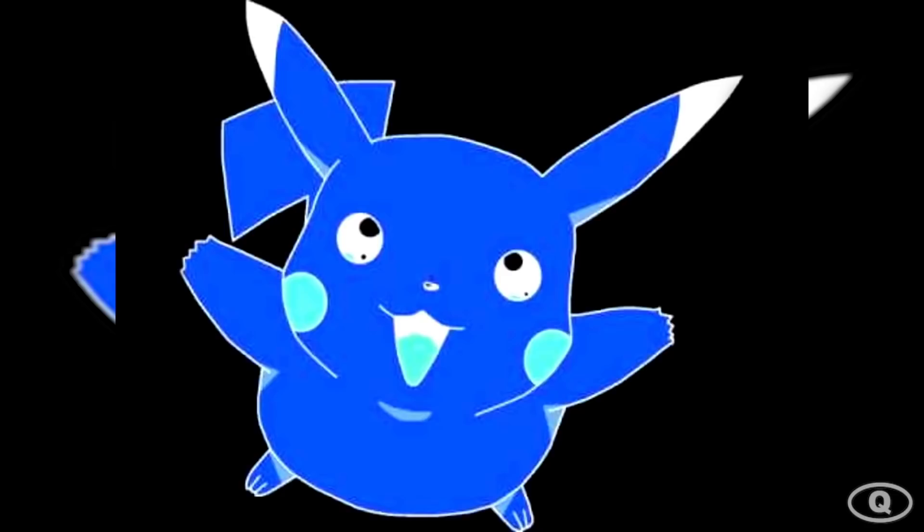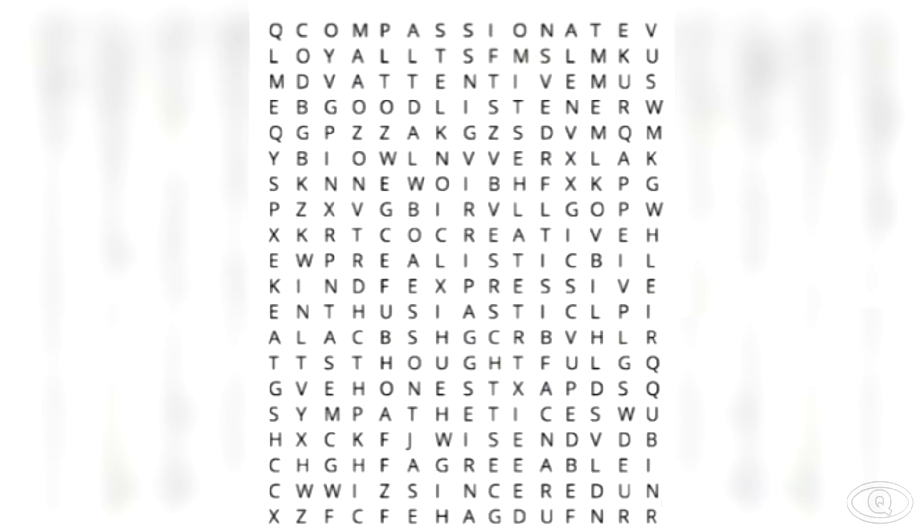In this next illusion, I want you to take a moment and stare at the nose of Pikachu for the next 15 seconds. Now that the 15 seconds are up, look at your wall or ceiling while blinking really fast, and you should see the image of Pikachu on your wall or ceiling. Comment down below if this worked for you.